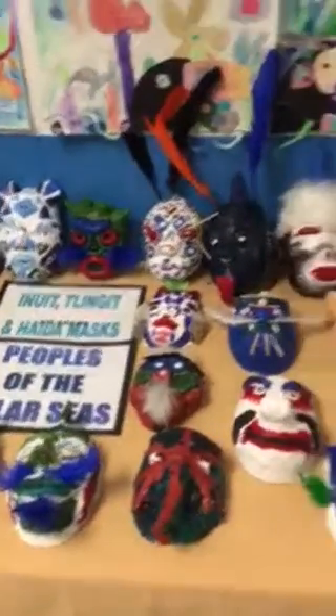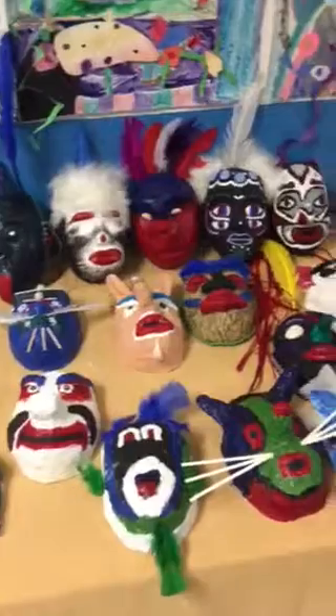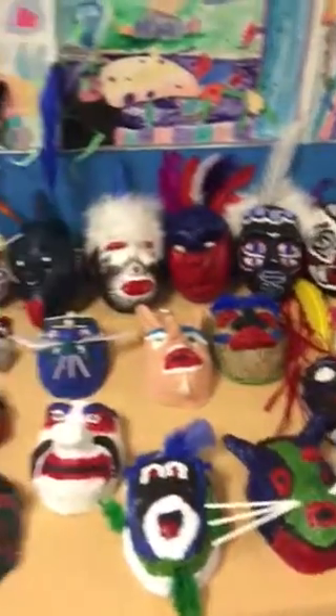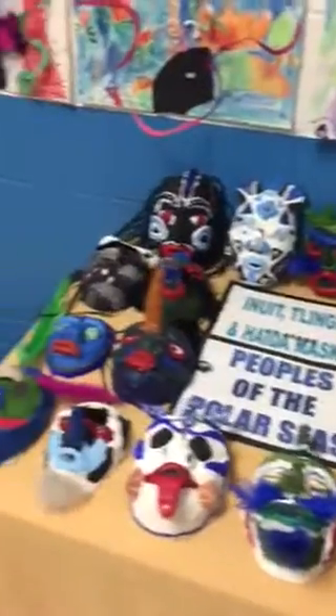Here's some art projects from our eighth graders. You want to be on video, Bryce? No. Alright.